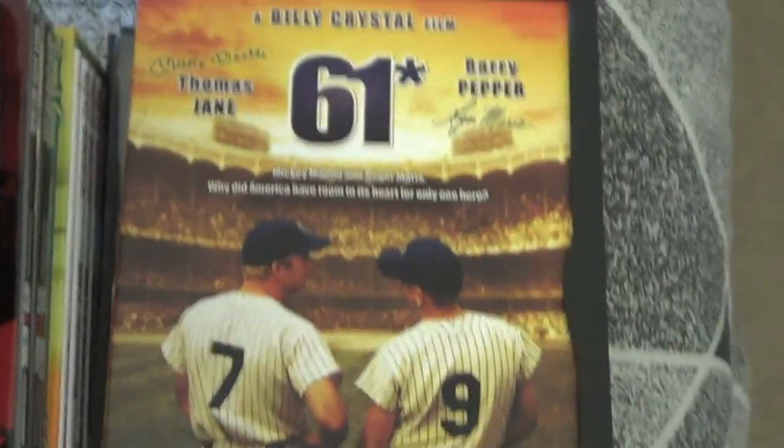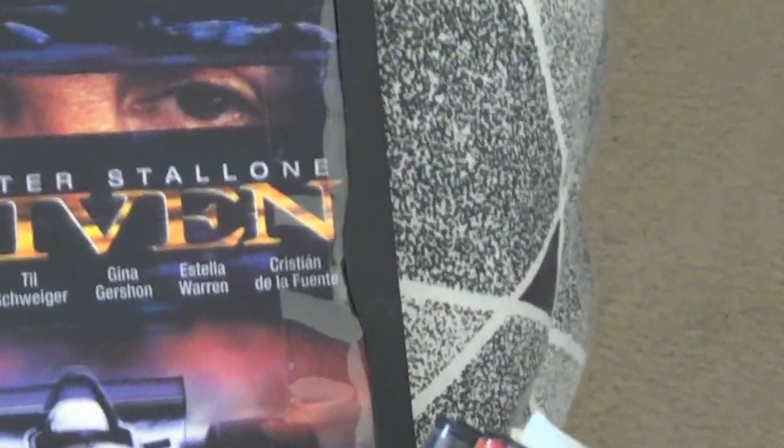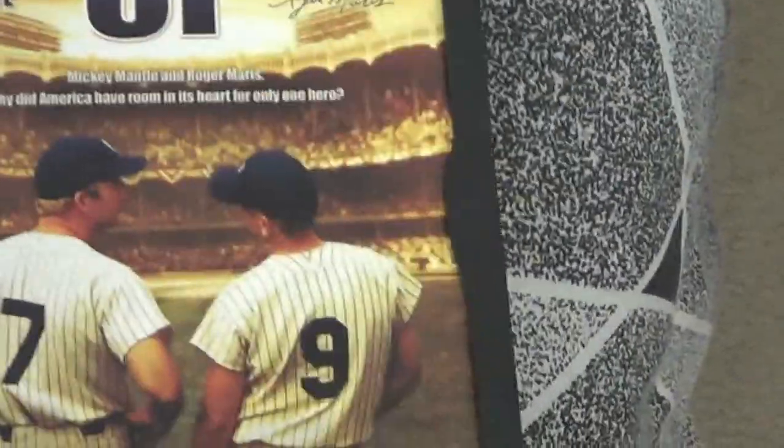I also got just a few DVDs: the movie 61, Jarhead, and Driven with Sylvester Stallone. Those were a dollar apiece.